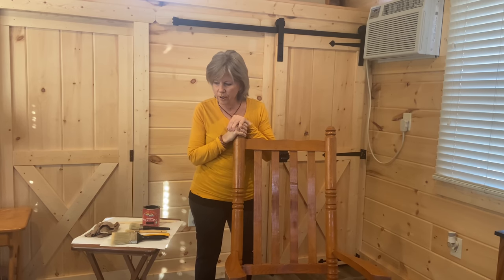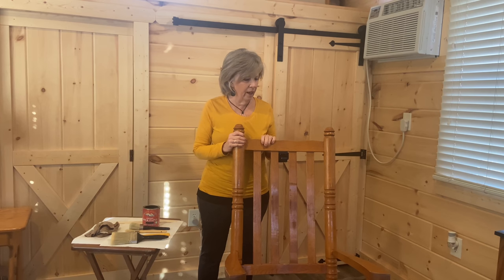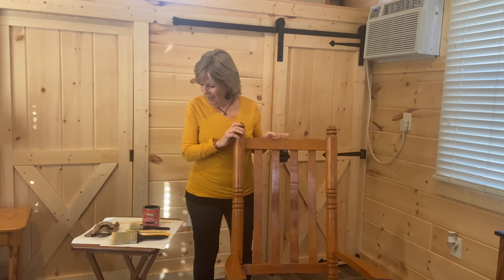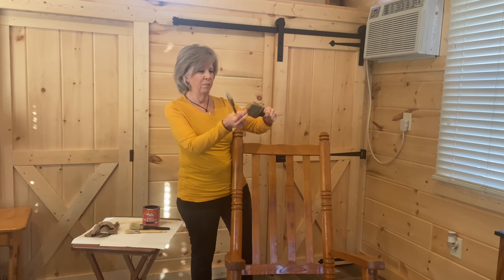I went off and did errands yesterday. The first clip was yesterday, and then I came home around 3:30. I was hungry and just decided I did not want to start a project like this at 4 or 5 o'clock in the afternoon when it would start to get dark and I'd want to finish it. So today I'll be taking my time.